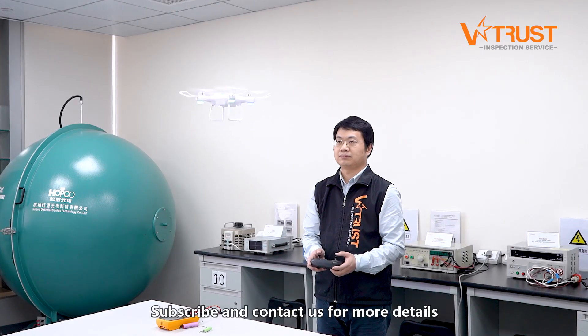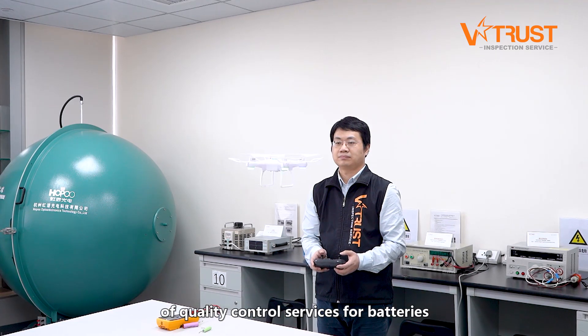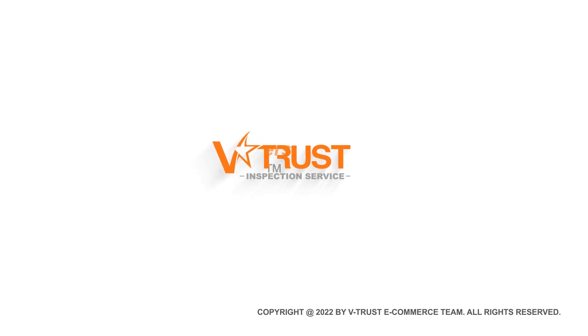Do you like our tips? Subscribe and contact us for more details of quality control services for batteries and electrical and electronic products.